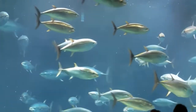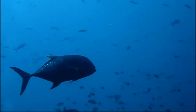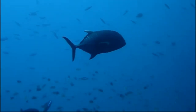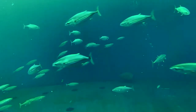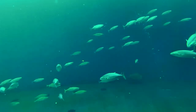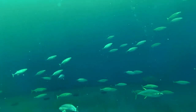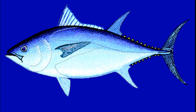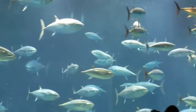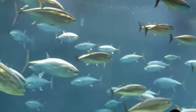Tuna are obligate ram ventilators, meaning they need to swim constantly to make water pass through their gills. Since they must constantly swim to oxygenate their blood, their muscular metabolism continuously generates heat. This gives them a unique advantage because they are able to regulate their body temperatures, enabling them to tolerate a wide range of water temperatures.